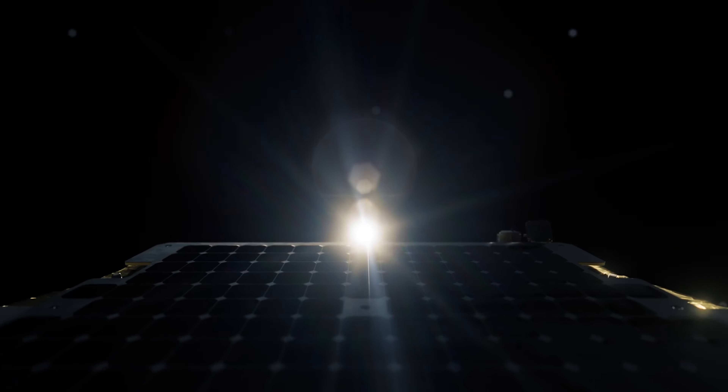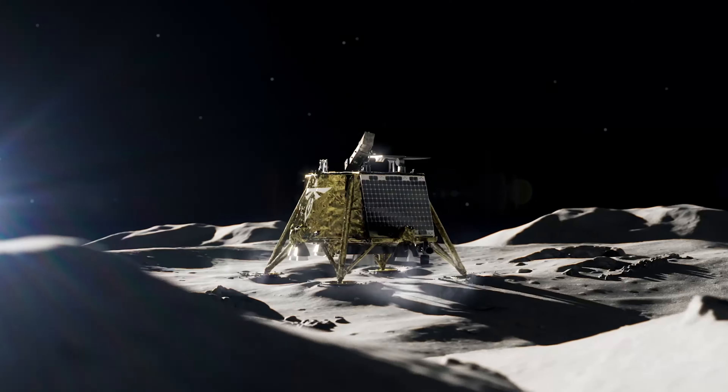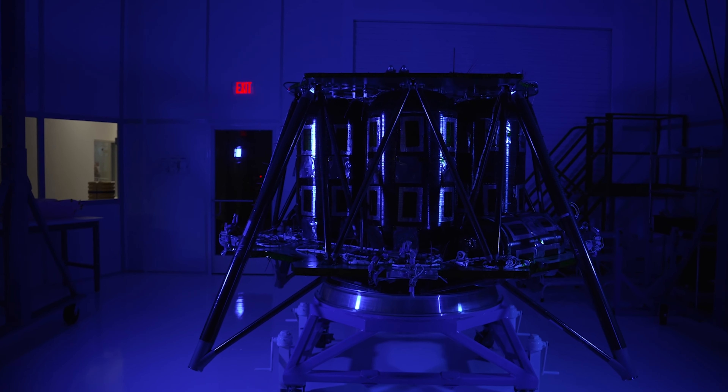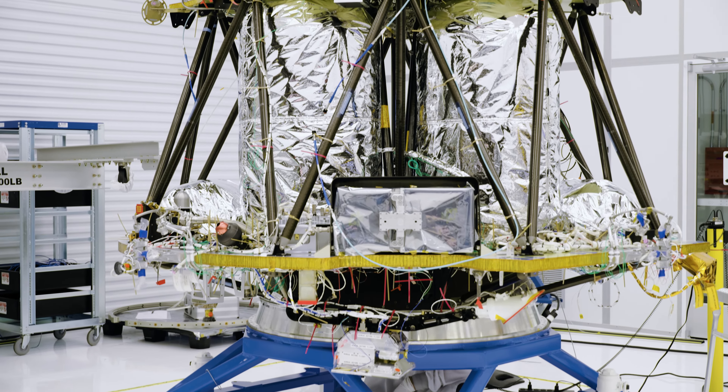As a part of NASA's CLPS initiative, Blue Ghost Mission 1 will deliver 10 NASA payloads to Mare Crisium, which is in the northeast quadrant of the moon's nearside. This mission marks a significant step forward in advancing our lunar research and enabling a sustainable presence on the moon.